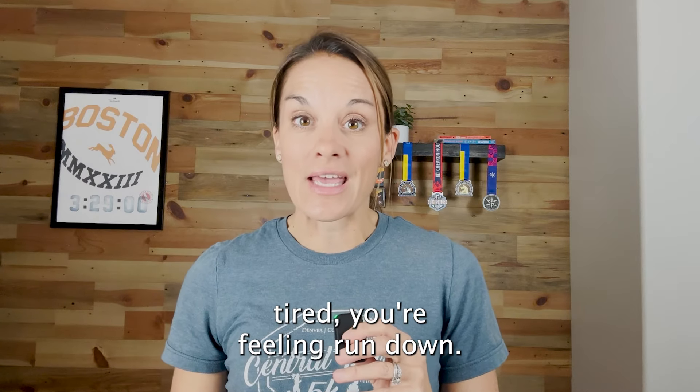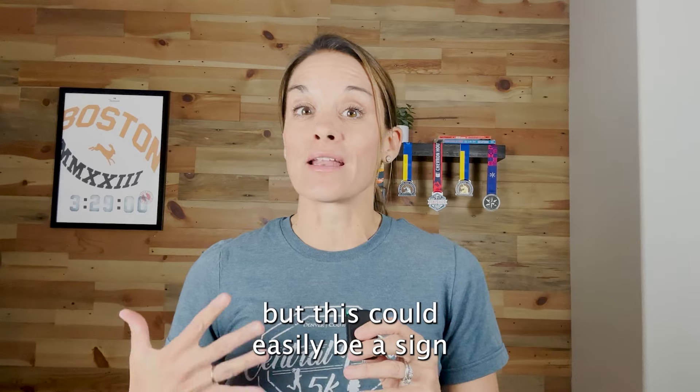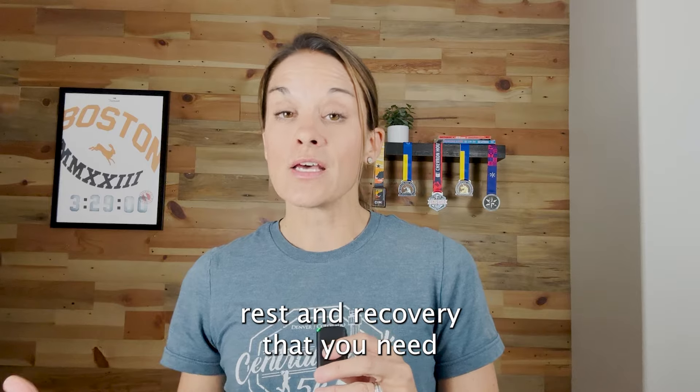Which leads to you not getting in the volume because you're cutting runs short or not feeling good and skipping the run entirely. You can see how this works — your volume is affected, which we said was number one. So make sure you've got that fueling and hydration in place and you're practicing early on.